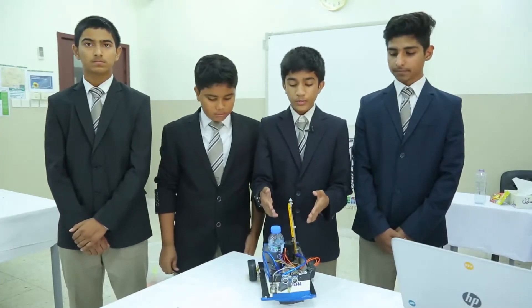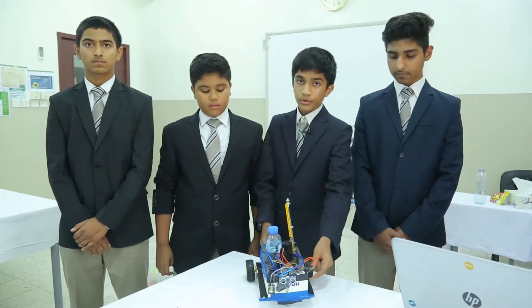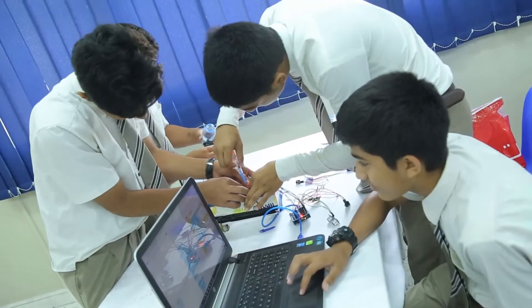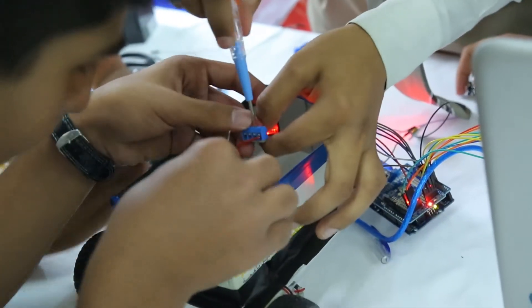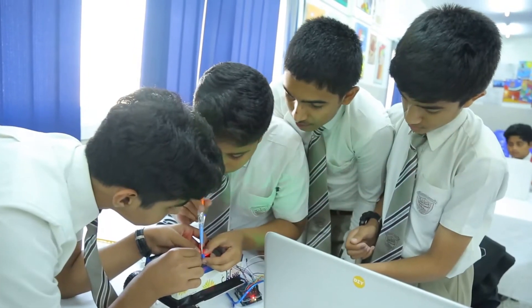In this robot, we use different kinds of recycled materials like tissue box, water bottle, and cardboard layer. In this, there are different sensors: the ultrasonic sensor, the LDR which will detect light, the buzzer and the LED which will show the light.